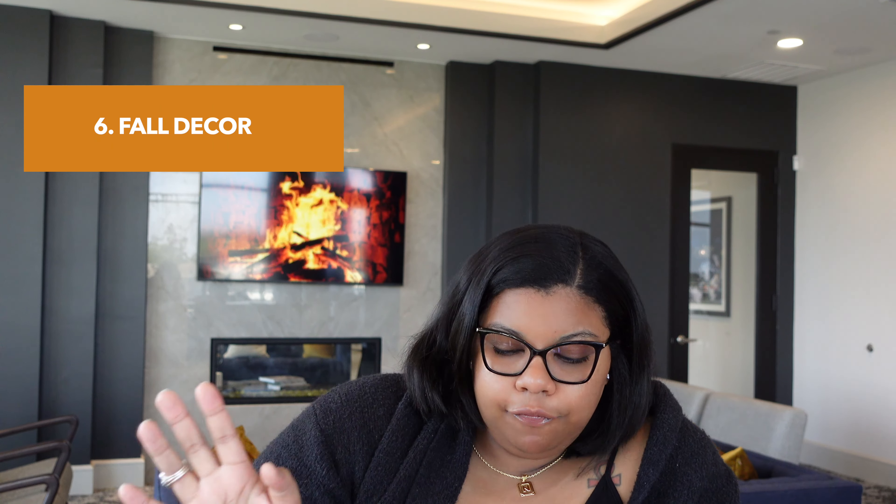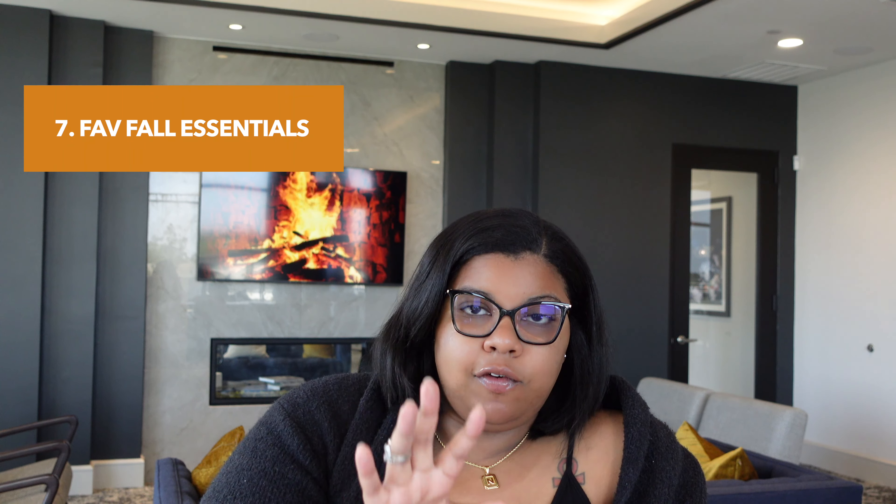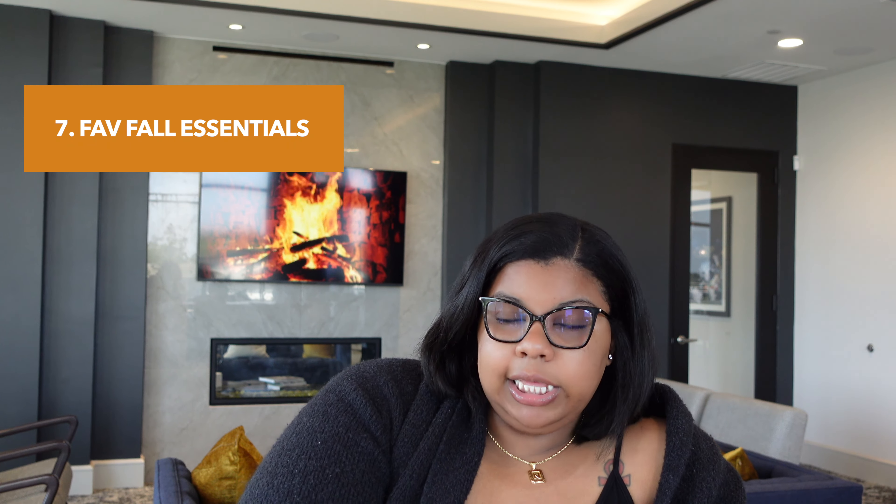The next that I've seen a lot of people doing is a decorate with me for fall. So everybody's been pulling out their pumpkins, their leaves, putting their Halloween stuff up — you can definitely showcase how you decorate your home or space for fall. The next you can do is fall favorite essentials, which would highlight products that you love for fall, and it can go from skincare to home to fragrances.